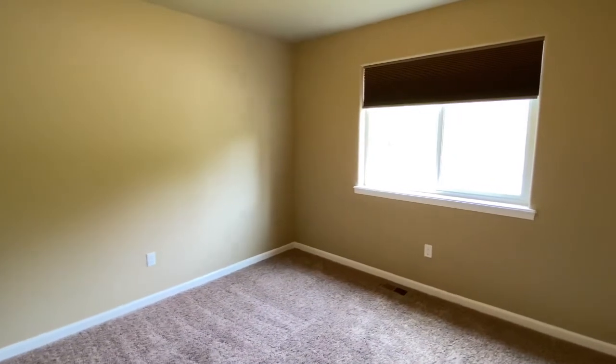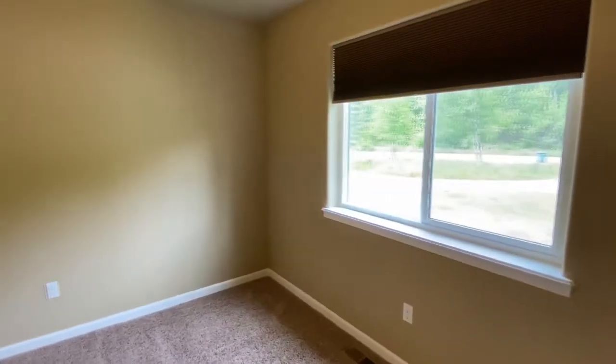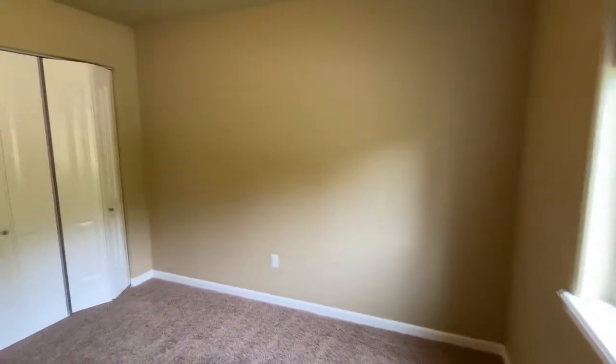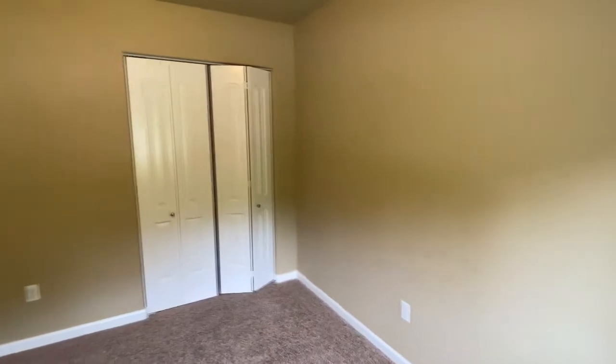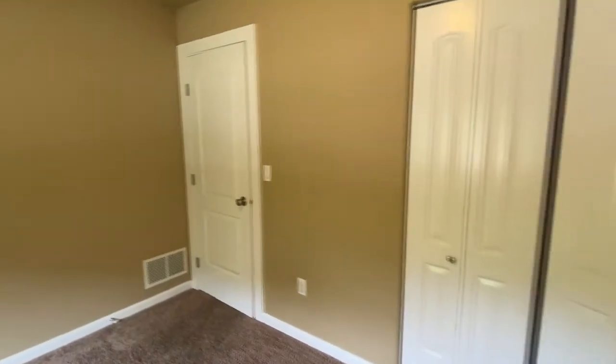This is the second bedroom. It's got the same style as the one we just took a look at, but this one is a bit bigger. You could easily fit a full-size bed in here, maybe even a queen if you really wanted to. And again, plenty of closet space right there.